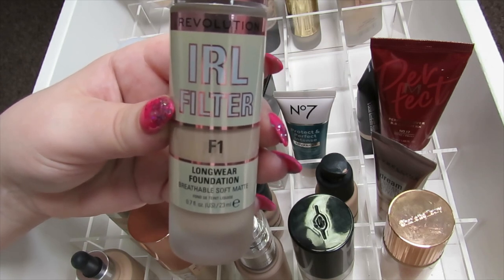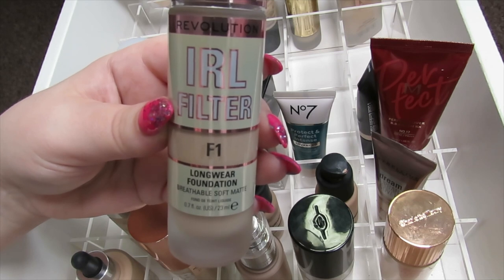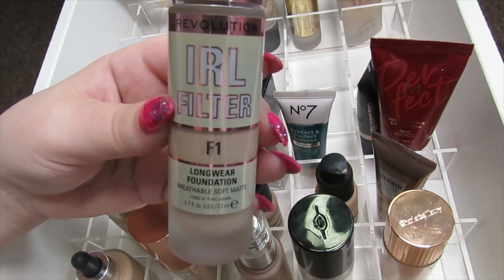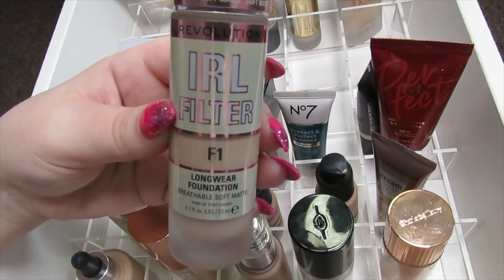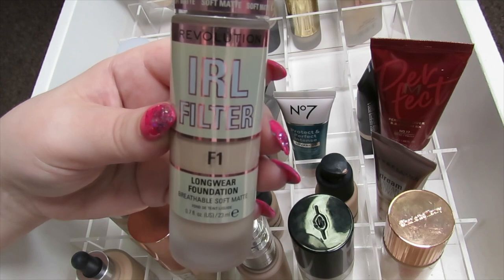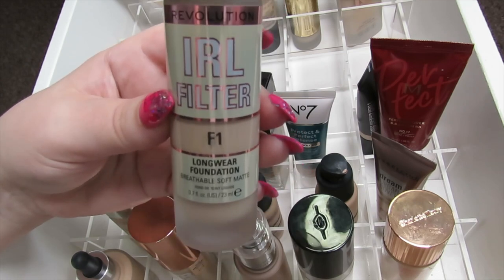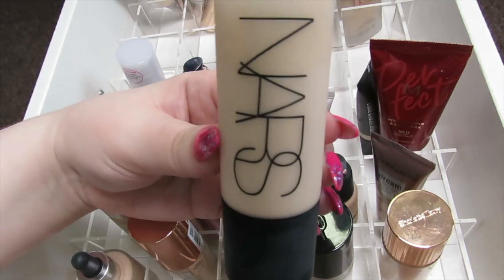This is the Makeup Revolution IRL Filter Foundation in F1. It's a long-wear foundation — I was a bit harsh on this in my review. I do really like it; I just get annoyed at companies making over-the-top claims about filters or mascaras. But I do like this foundation so I am going to keep it, and I'm sorry I was a bit harsh on it.